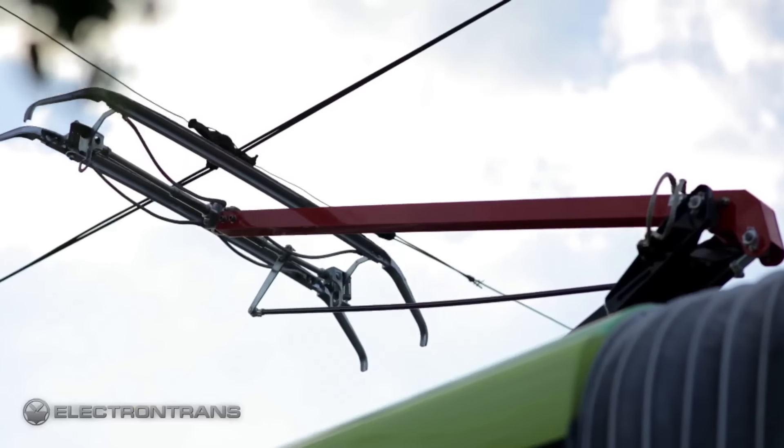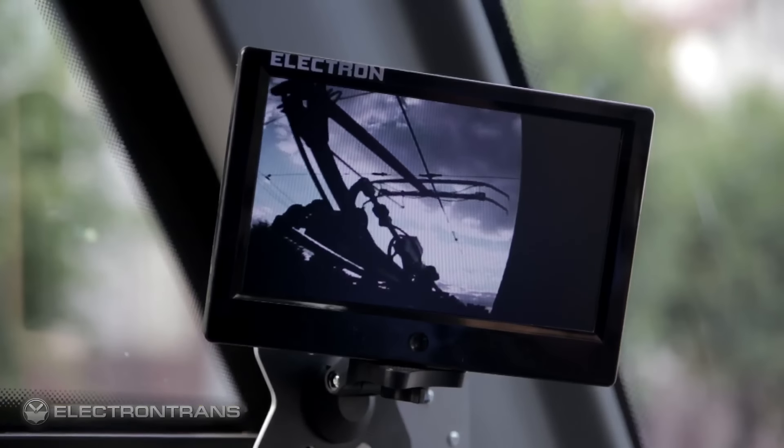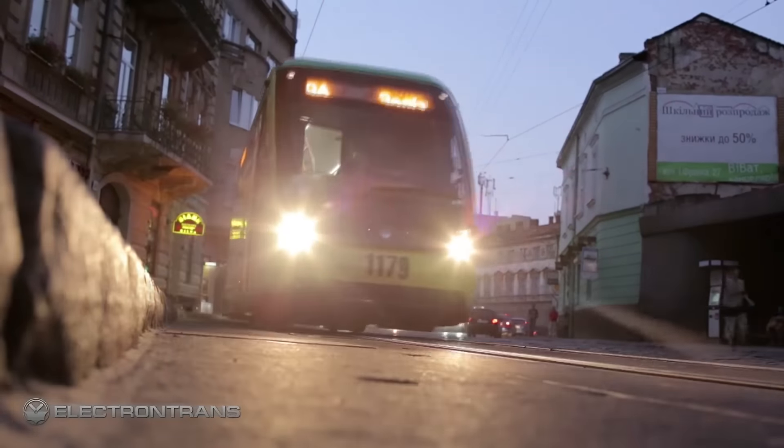The new tram even saves electricity by recuperating it into the overhead system at the moment of braking. The LOFOR tram design by Lviv engineers has no counterparts in the CIS.